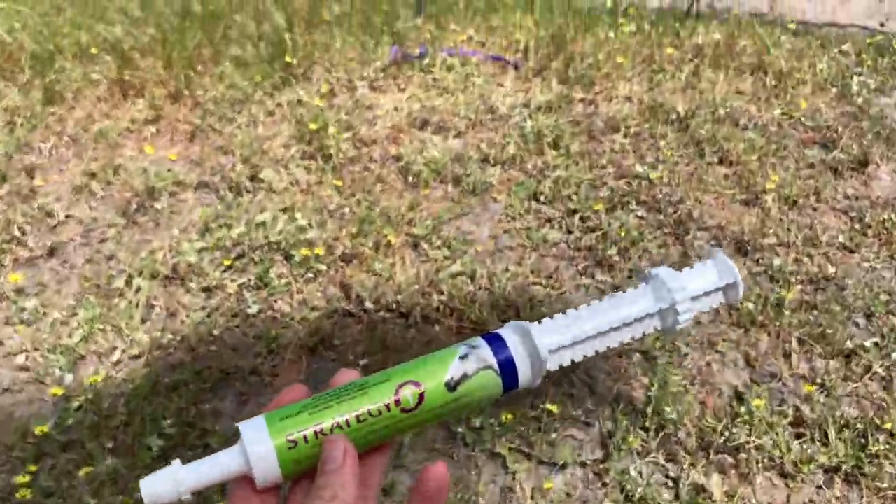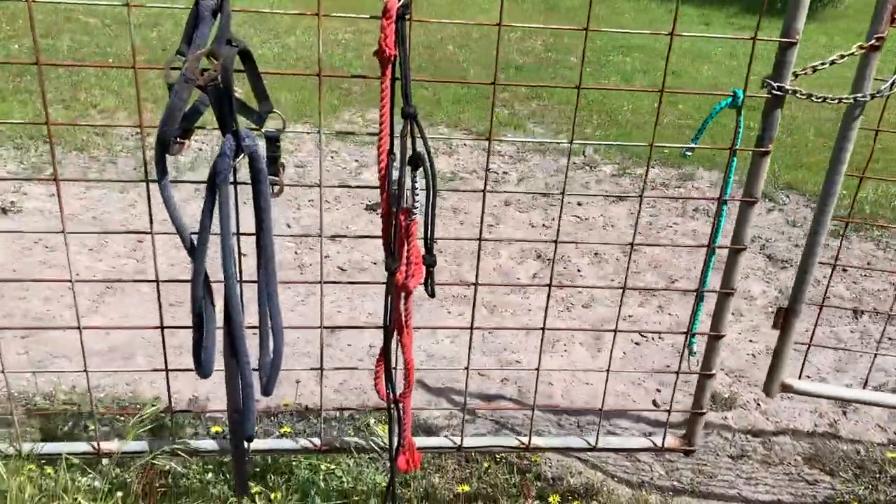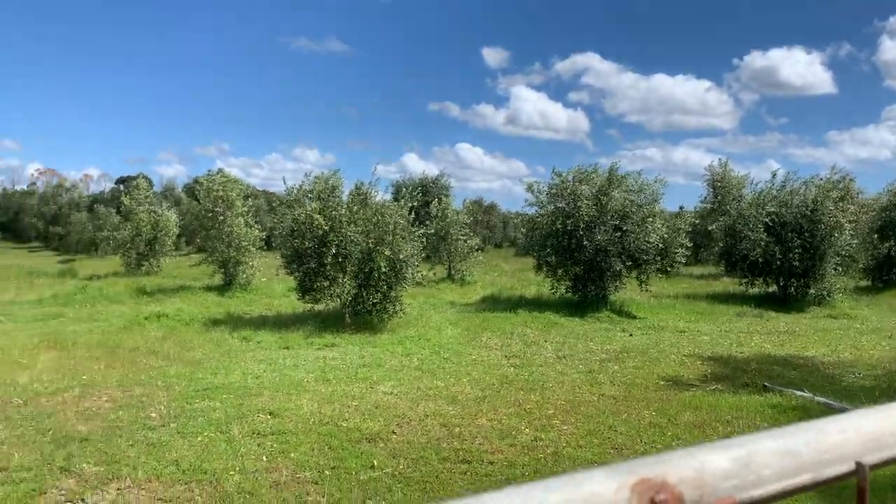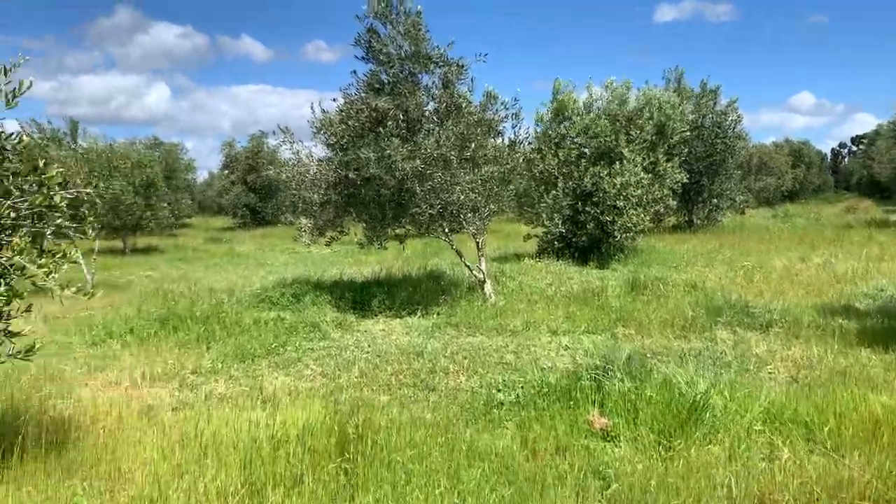I've got the wormer all set up here and this is her halter just sitting on the gate. Now we have to find her in all of this — I need to find my horse.